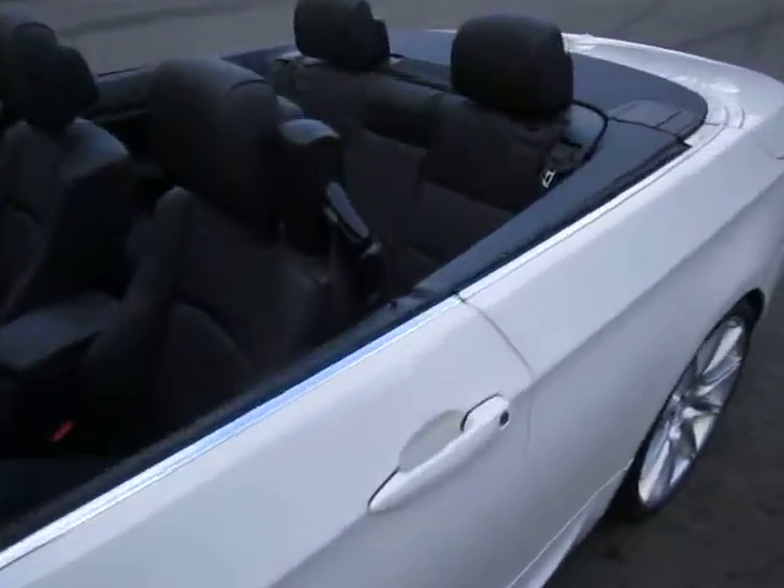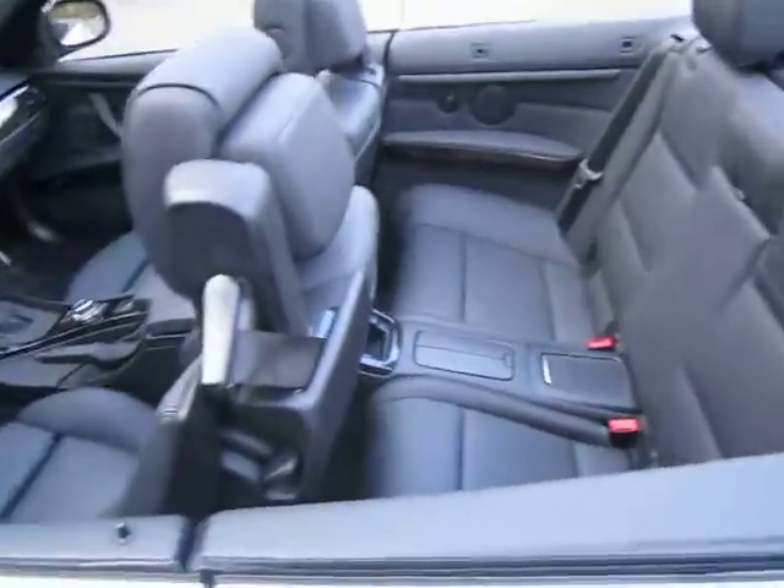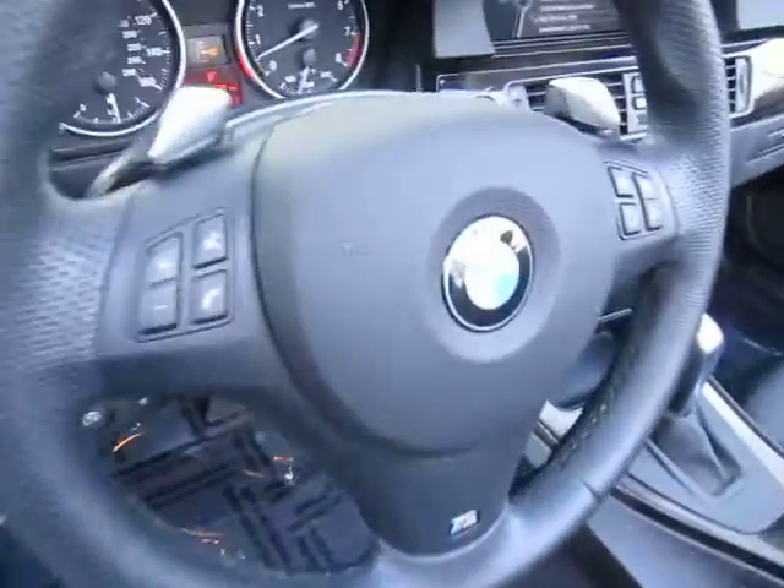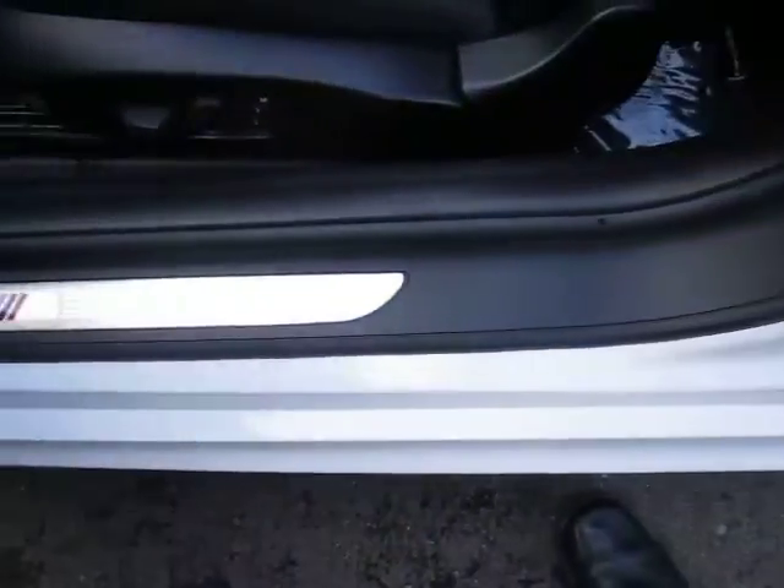It's got a nice big back seat, which a lot of cars don't have when they're convertible. It gives you lots of options. It's got a BMW M package on the steering wheel and on the lower valance here when you get in, the door valance.